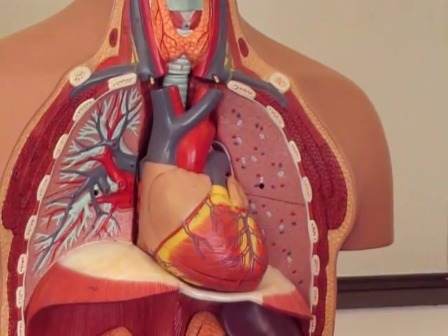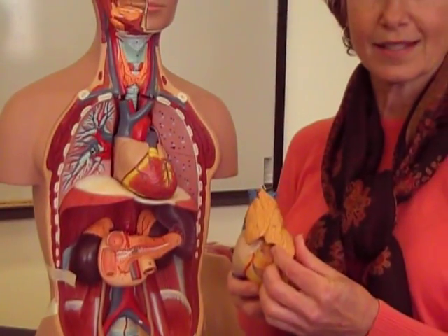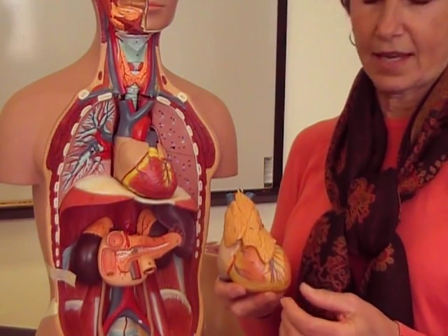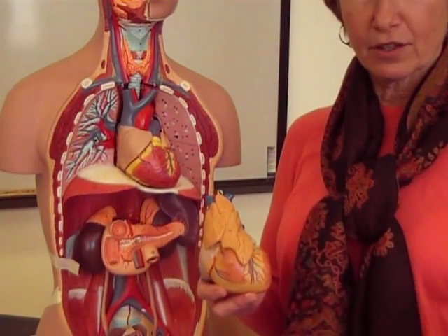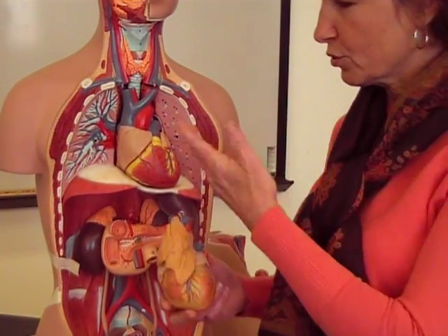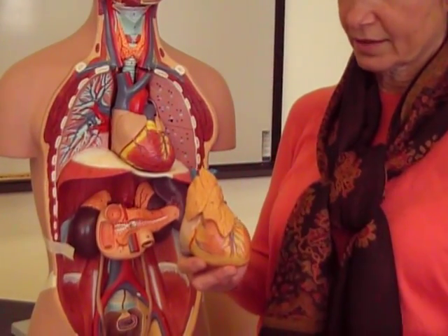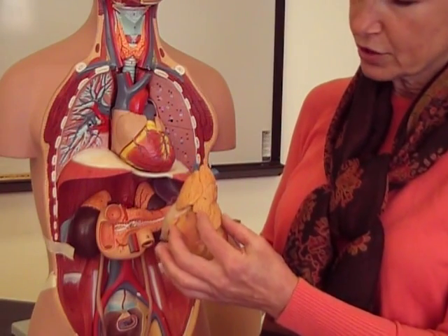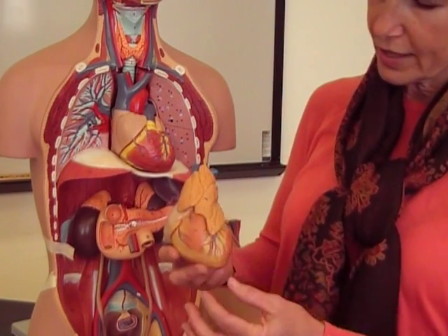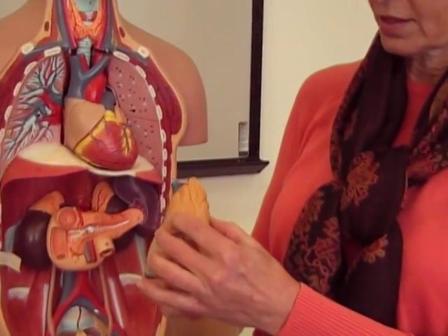You also have the thymus gland, and the thymus gland is typically not seen in most of our models because the thymus is a school for lymphocytes — it teaches them how to recognize self from non-self, and we do that very early on. So adult models would not need a thymus. It actually atrophies and turns to fat and connective tissue, but when you do see it, it's just this little glandular organ that hangs down over the heart.